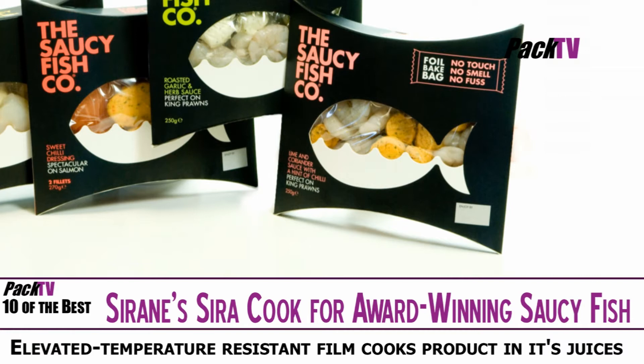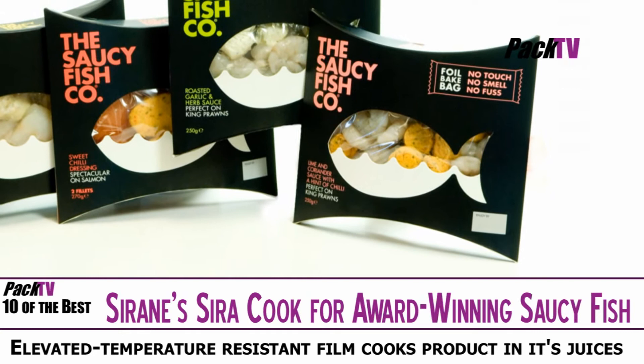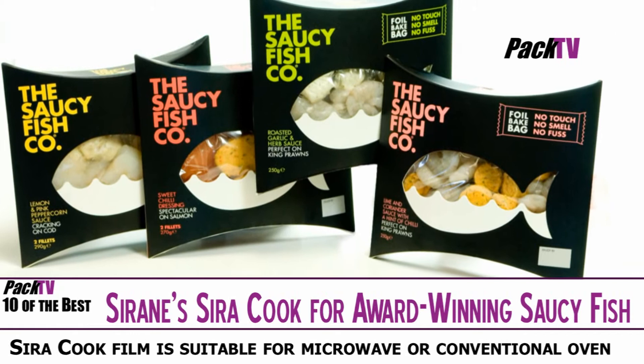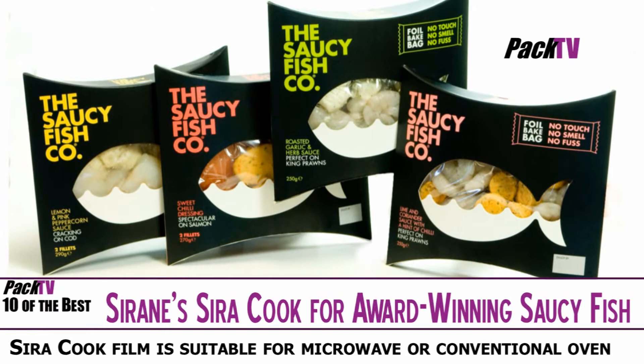Saran has supplied its Syracook innovation that features at the heart of the new award-winning Saucyfish packaging. The Saucyfish company won best packaging last month at the UK Super Meat and Fish awards. Saran's new Syracook packaging allows shoppers to cook their fish fillet and sauce straight from the display pack without any need to handle the product.